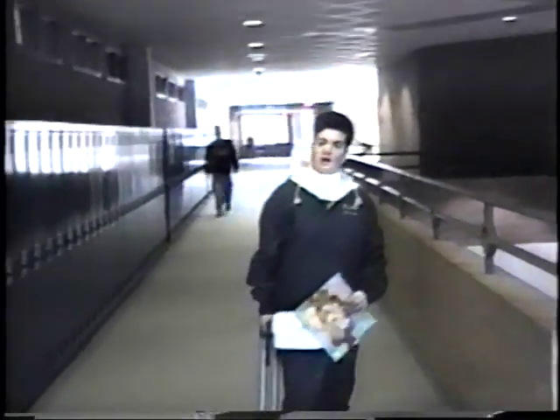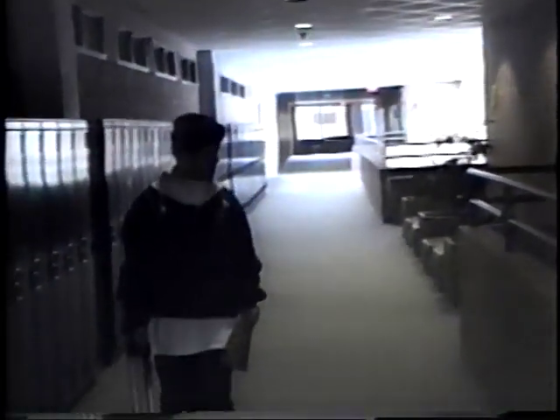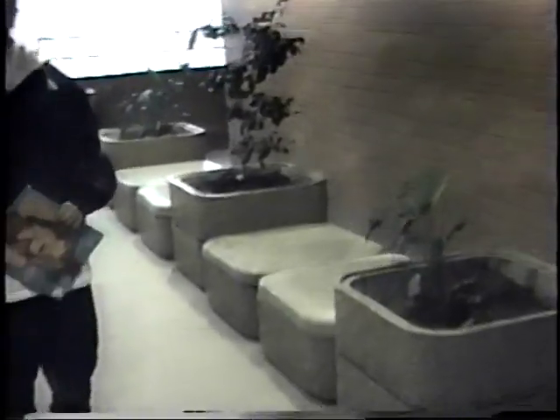These are the newer lockers that got moved in just last year. They're a lot bigger than the regular ones. Over here is a little PDA. This is the ultimate PDA place.